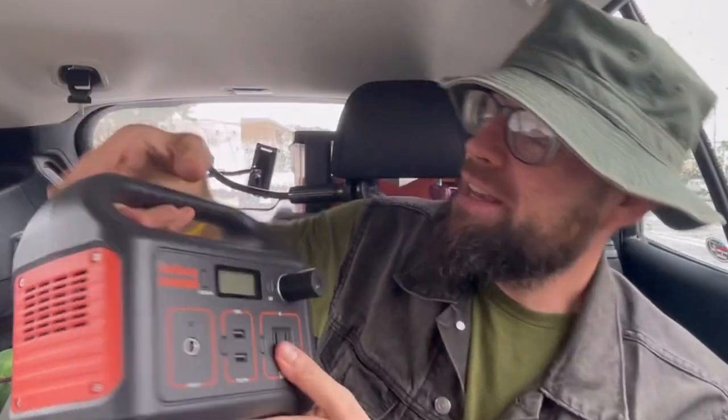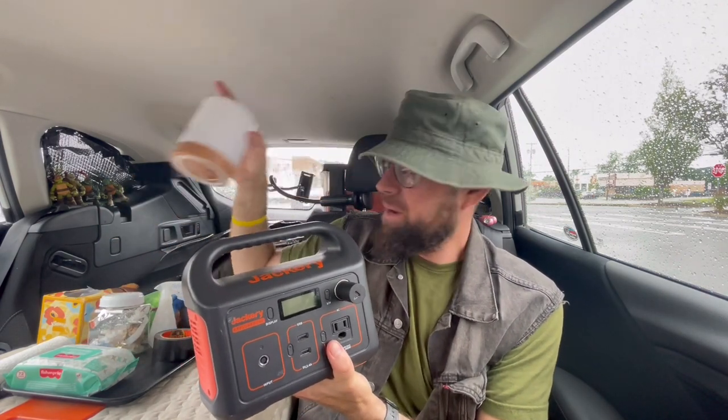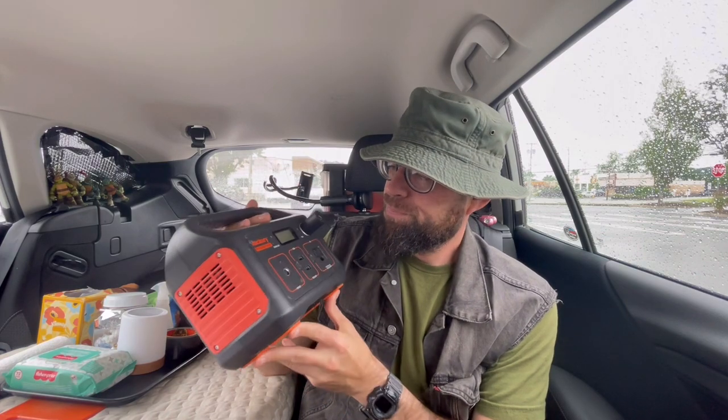The next item is the Jackery Explorer 240 — the entry-level Jackery. You won't be able to charge a microwave or mini fridge with it, it just doesn't have enough power. However, I use it for smaller things like my phone, iPad, laptop, a little lamp, or a small fan. It does the trick for all of those things and seemingly never runs out of power.